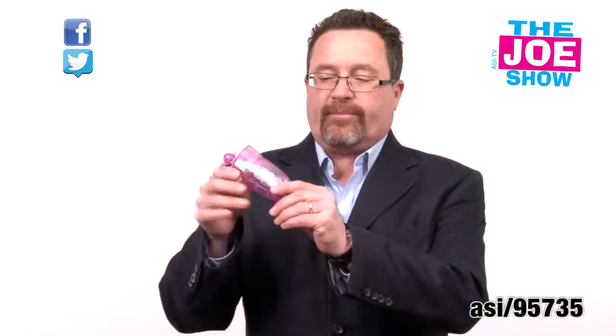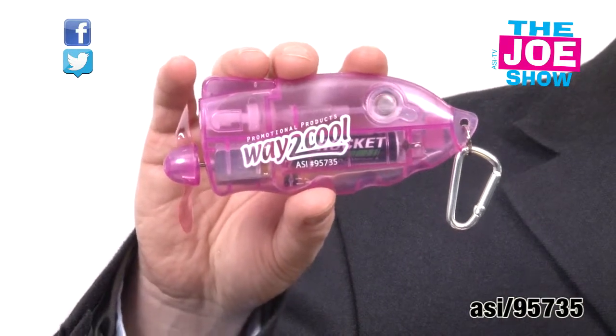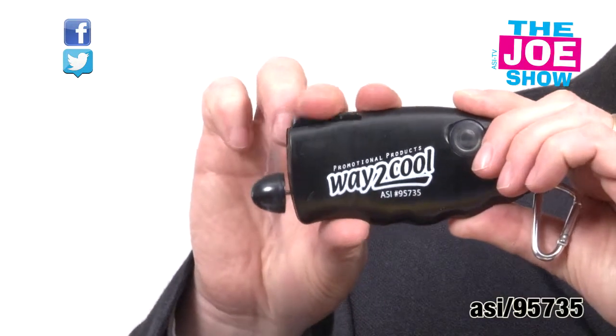The next product — I'll show you a variety of different colors. We've got a translucent pink one here, you can see this little carabiner. We have a translucent red one, and a black one. So what is this thing actually? It's a misting fan. You fill it with water and then you can mist your face.